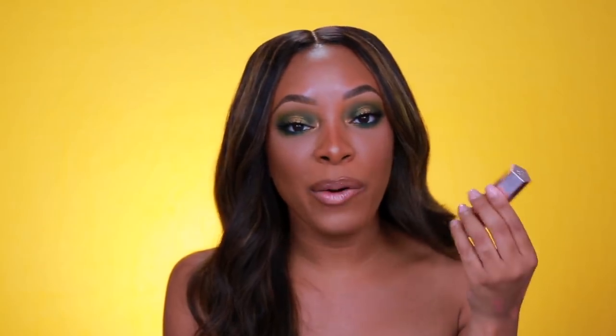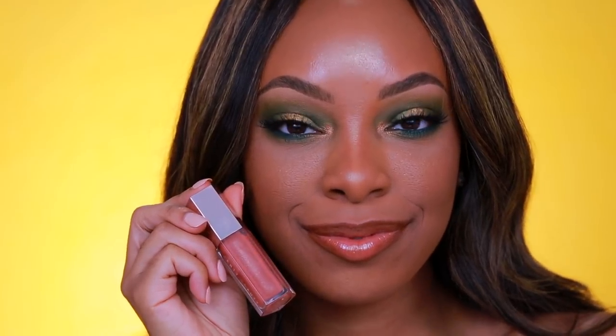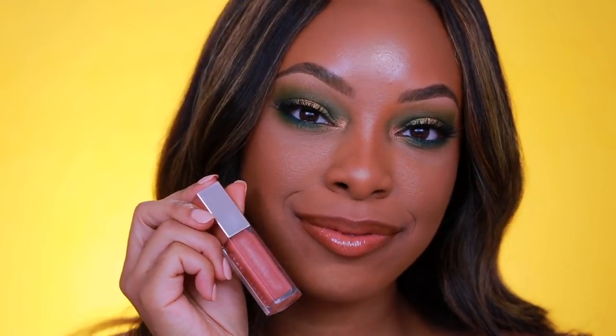Next up is the holy grail — the Fenty Gloss Bomb. I keep this in my purse at all times; when I'm out and need to touch up my lips I just pull this out. I love it for how glossy it is and how long it lasts — it's very hard to find glosses that last through the day and this one does a good job of it. It also has a really nice pop of shimmer. I typically wear this one on its own with just a little Cork lip liner and I'm good to go.